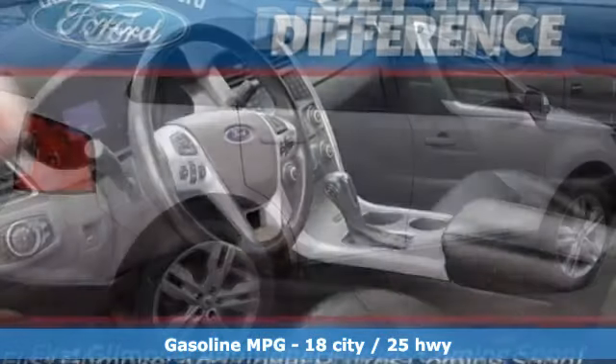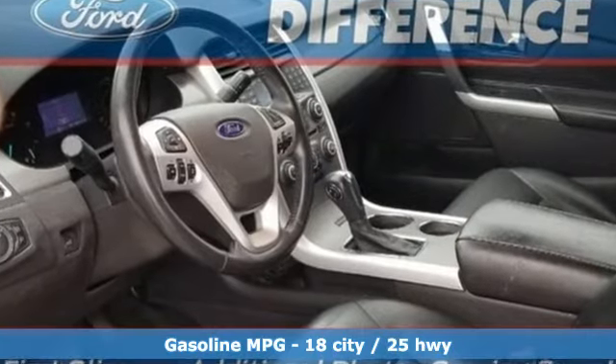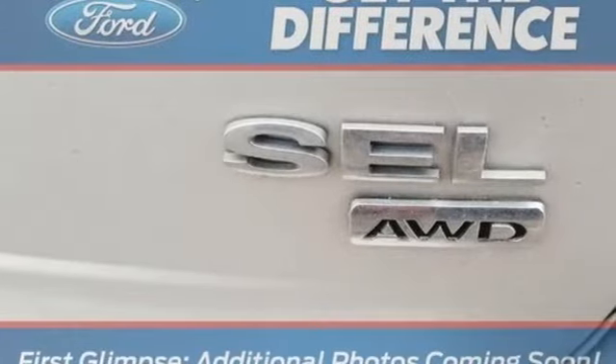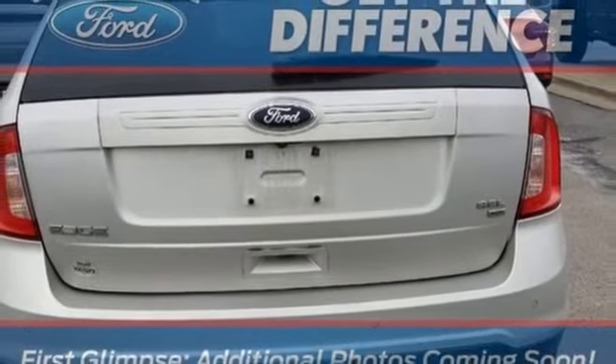External memory control, power heated mirrors, dual zone climate control, rear parking sensors, wireless phone connectivity, manual tilting steering column, automatic transmission.